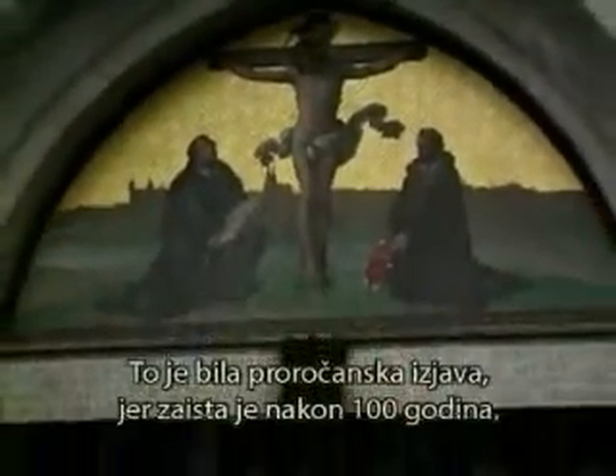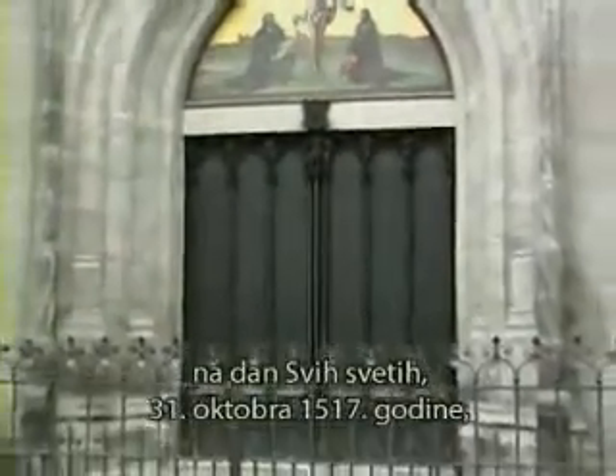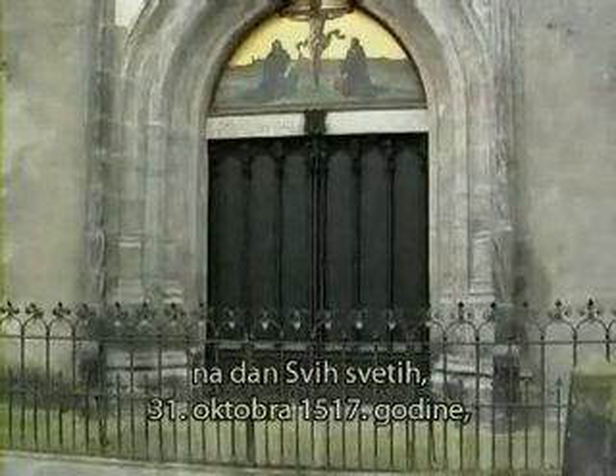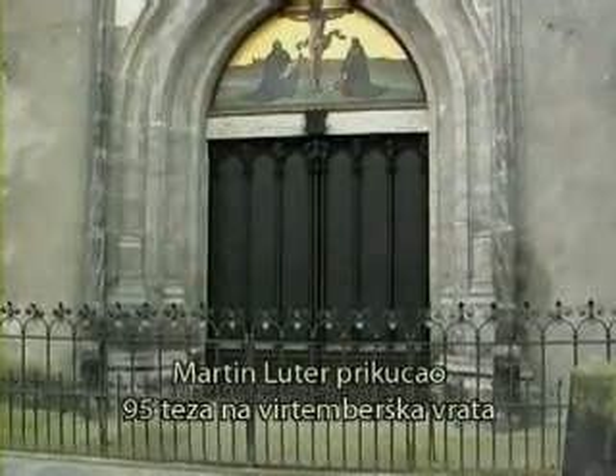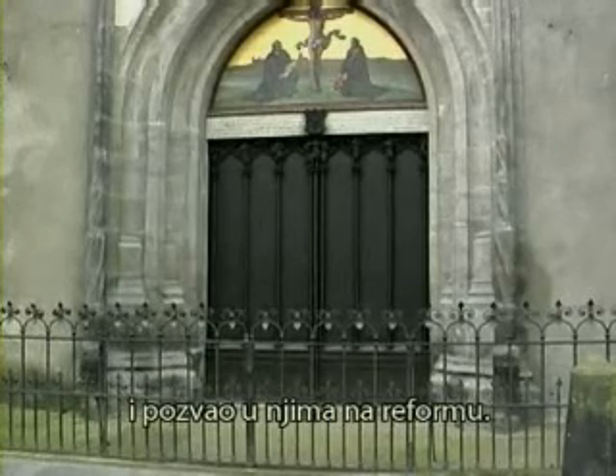His last words were that in 100 years a man would be raised up whose calls for reforms could not be suppressed. It was a prophetic utterance, because 100 years later on All Saints' Day — Halloween Eve, October 31st, 1517 — Martin Luther would nail his 95 Theses of Contention to the Wittenberg door, calling for reforms.